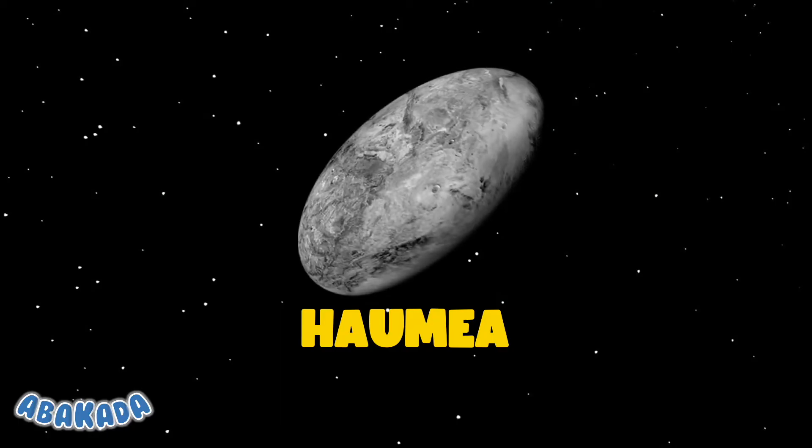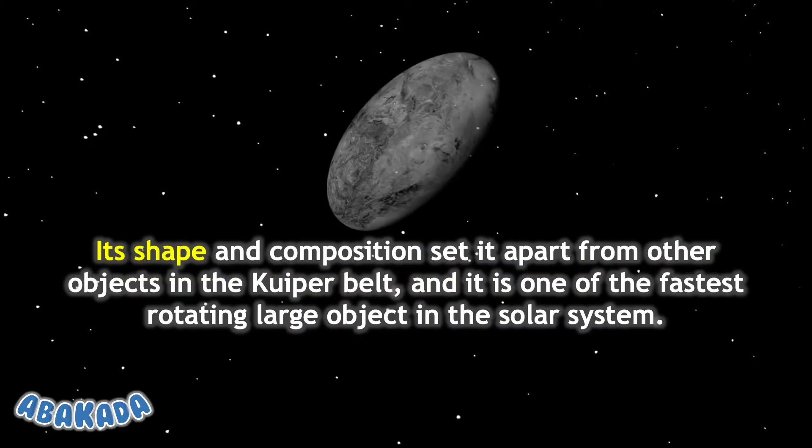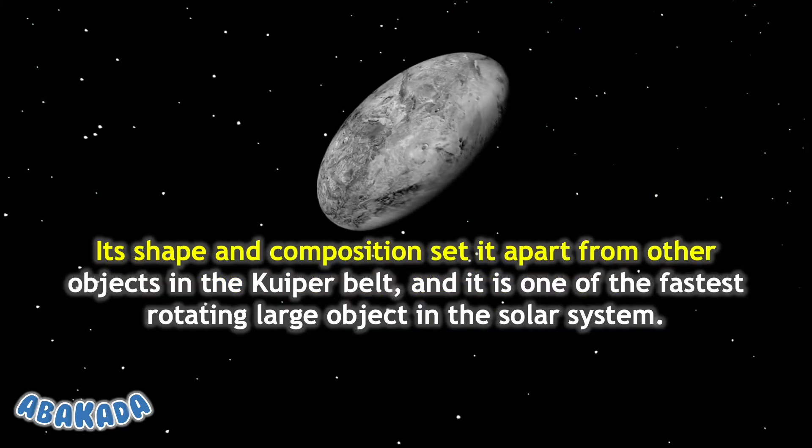Haumea was discovered in 2003 and became the fifth dwarf planet in 2008. Its shape and composition set it apart from other objects in the Kuiper Belt.